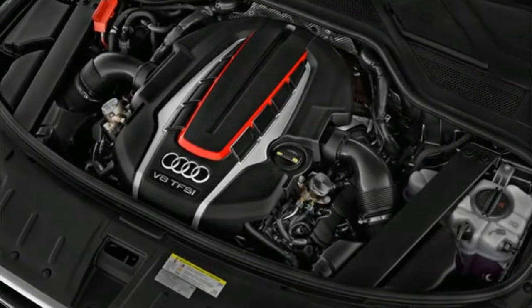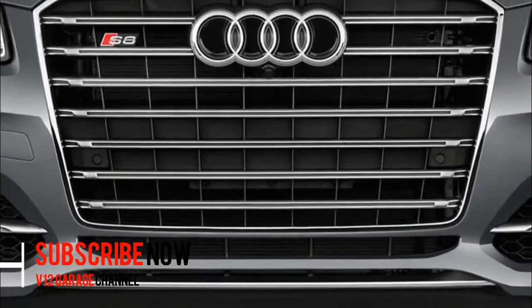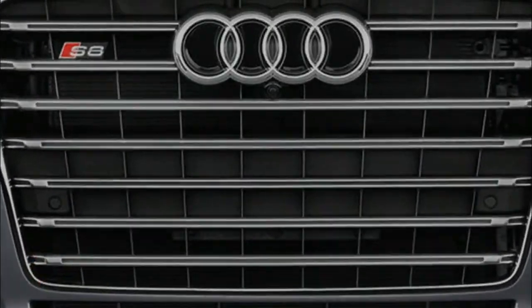So, what is there to get excited about? Plenty. All models are hybrids, you can buy them with self-parking technology, and all models boast computer-controlled air suspension.